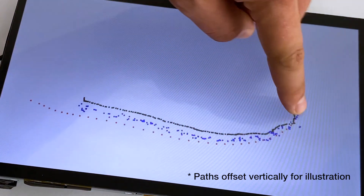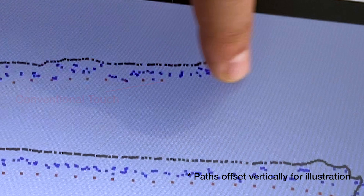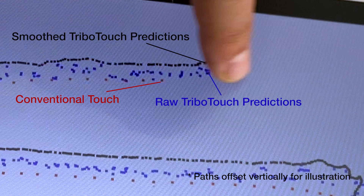Behind the scenes, our system generates 375 predictions per second using the acoustic data stream. As the display only refreshes at 60 Hz, we use the oversampled predictions to further smooth the touch trajectory.